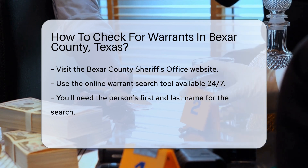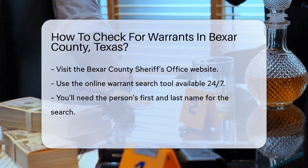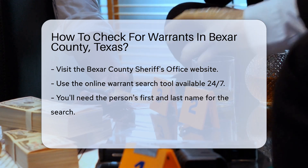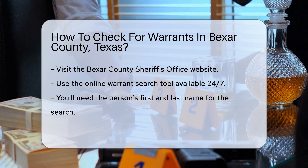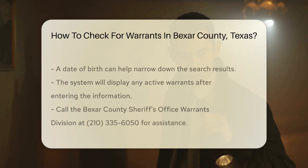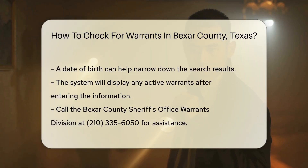First, you can visit the Bexar County Sheriff's Office website. They provide an online warrant search tool. This tool is user-friendly and accessible 24/7. To start, you'll need the person's first and last name. If you have a date of birth, that can help narrow down the search. Once you enter the information, the system will display any active warrants.